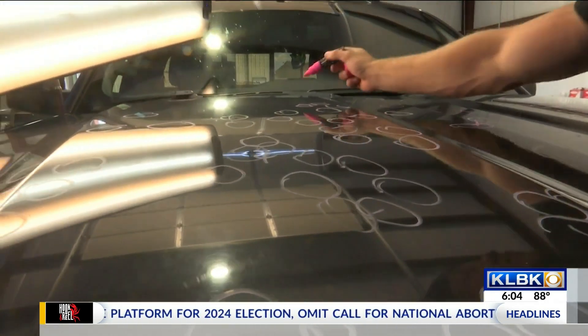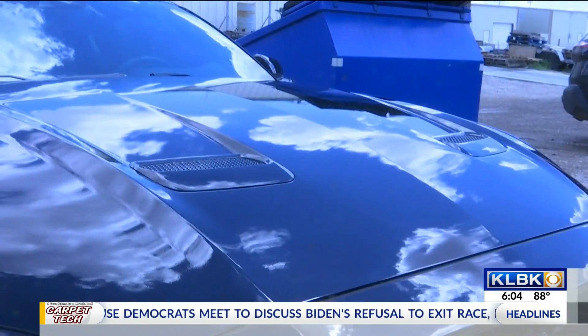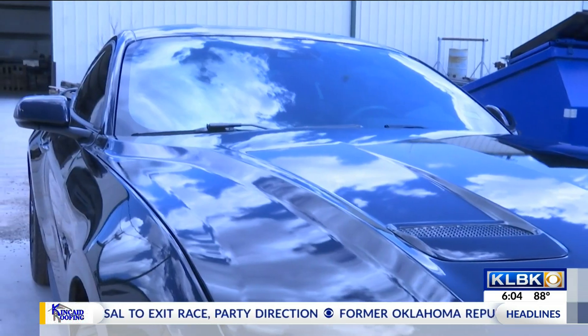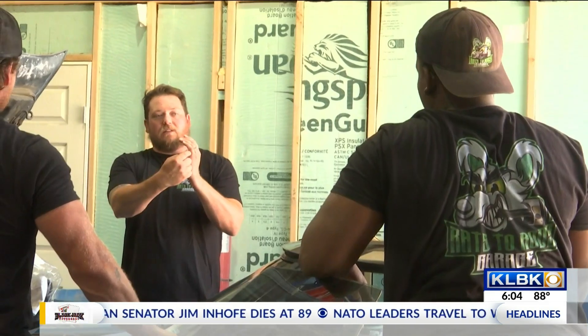Just like this Mustang that came to him — it had severe hail damage on it. They ended up having to replace some panels on it; it was over sixteen thousand dollars worth of damage. They just got it finished today, got it detailed, and the car looks brand new.